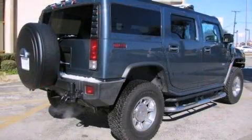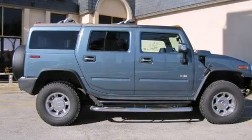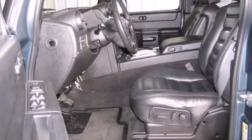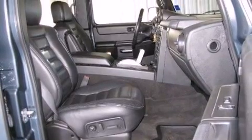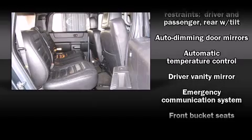Everything is where it ought to be, from the dashboard controls to the door locks and window controls. Backseat passengers will appreciate the rear audio controls, allowing them to make easy adjustments to the stereo system. Premium sound drives nine speakers, providing you and your passengers a sensational audio experience.